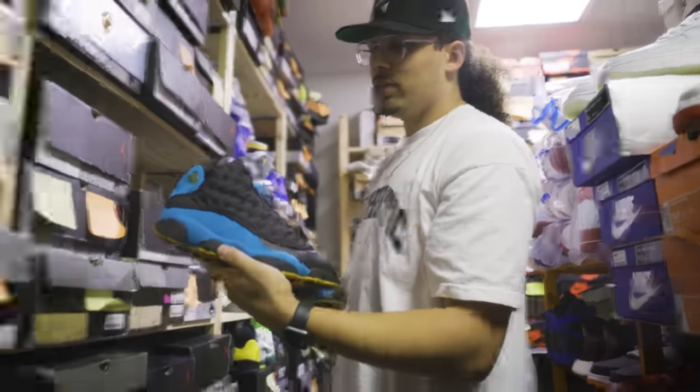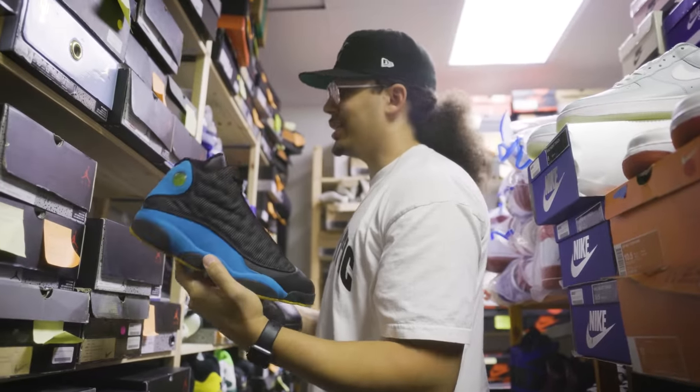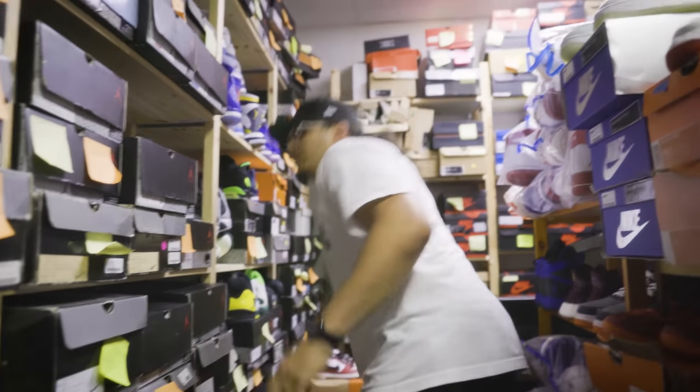Chris Paul 13s. This is the PE version, not the general release version — they're different. This pair is a lot nicer. The quality of materials, the color of the blues is a lot different as well. Something to look at.